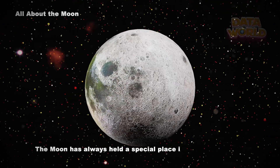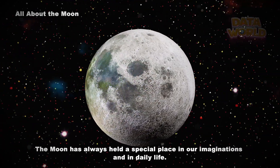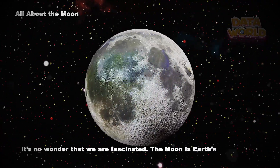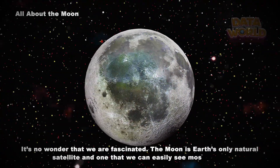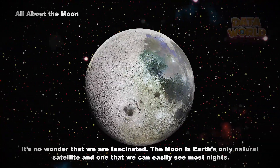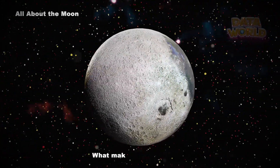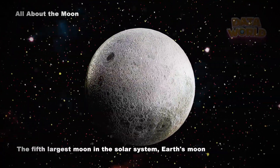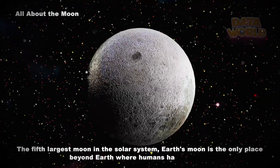The moon has always held a special place in our imaginations and in daily life. It's no wonder that we are fascinated. The moon is Earth's only natural satellite and one that we can easily see most nights. The moon does not shine with its own light — it simply reflects light coming from the Sun.